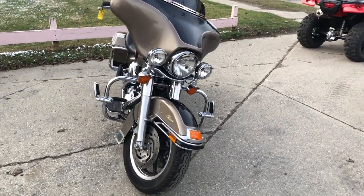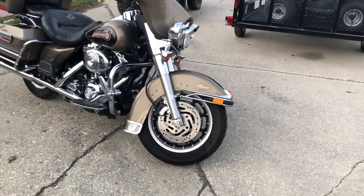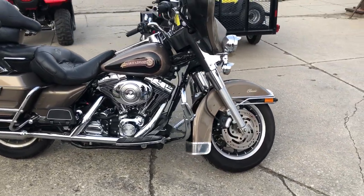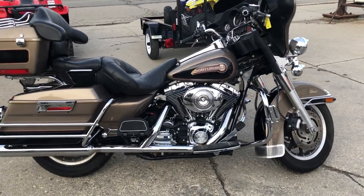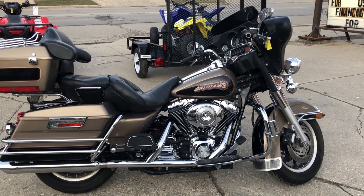It runs strong. Everything works. Needs absolutely nothing. It's just serviced at the dealership, inspected, all fluids changed, and ready to ride. What can I tell you guys — it's a sharp, clean, low mileage Electroglide. Crank up the radio and enjoy the ride.